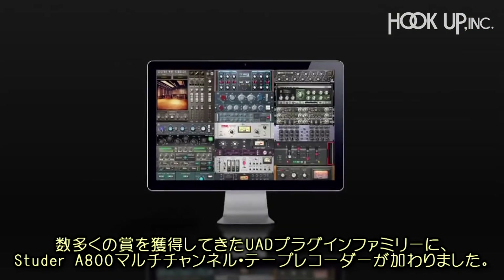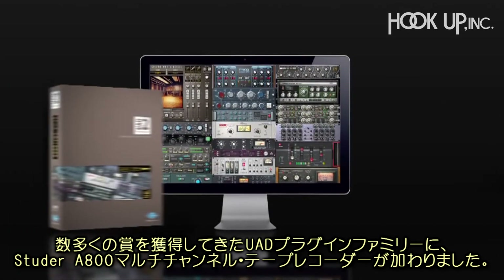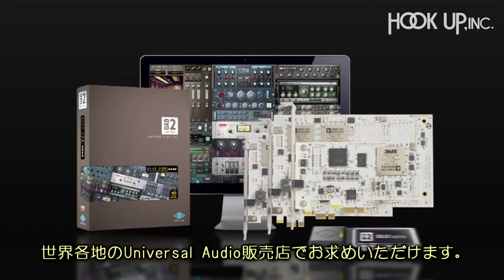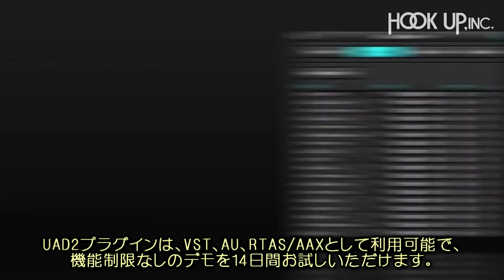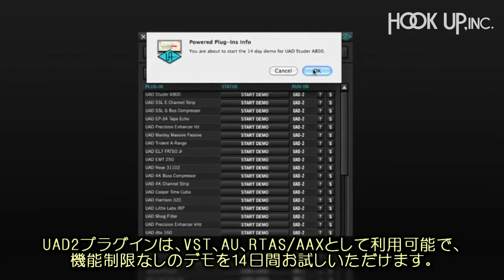As part of Universal Audio's award-winning UAD-powered plug-in family, the Studer A800 multi-channel tape plug-in runs on Mac and Windows-compatible UAD2 DSP accelerator hardware, available from Universal Audio dealers worldwide. This VST, Audio Units, and RTAS compatible plug-in runs in a fully functioning demo mode on the UAD2 platform for 14 days.